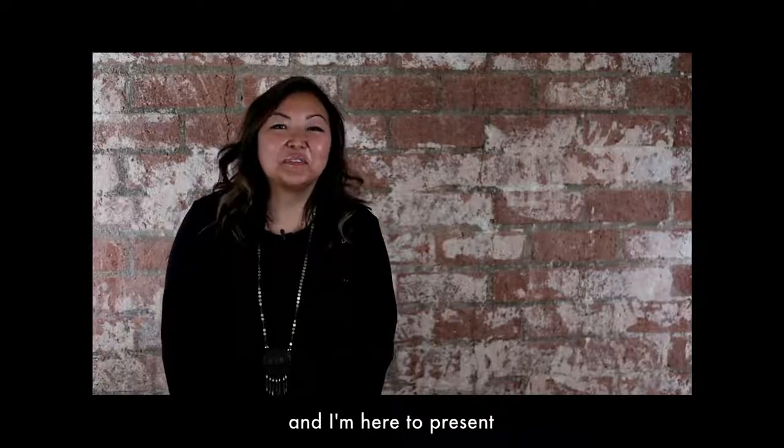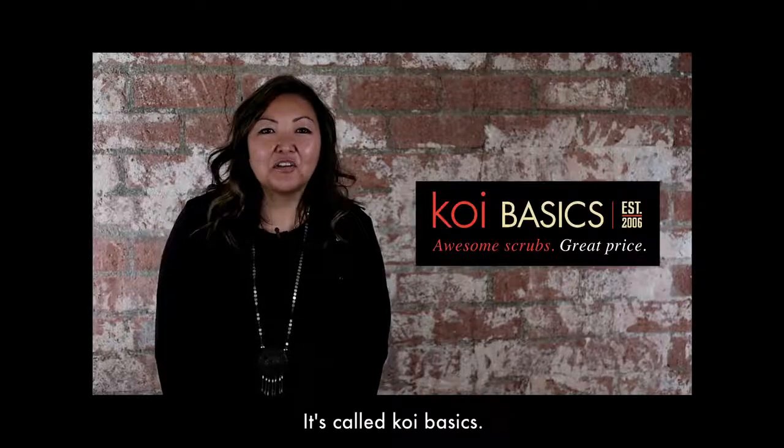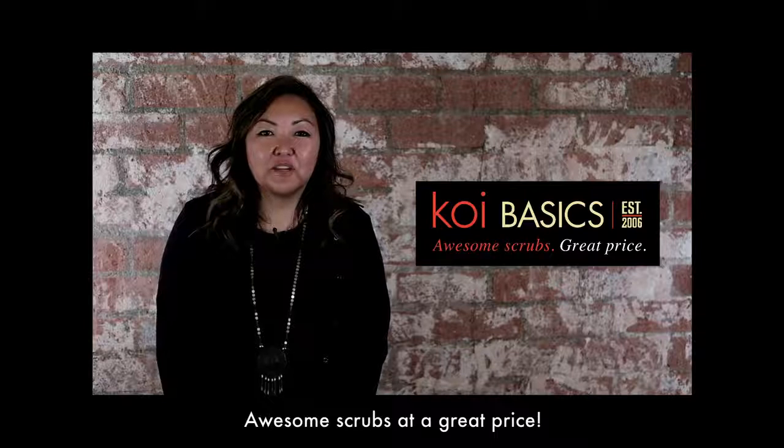Hi, I'm Kathy Peterson. I'm the founder of Koi and I'm here to present a brand new line my team and I have been working on. It's called Koi Basics — awesome scrubs at a great price.